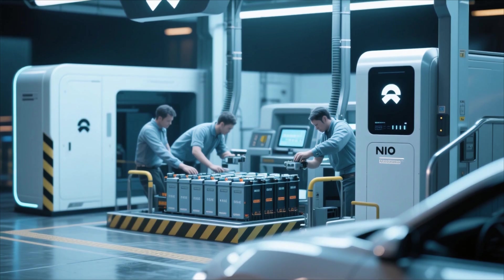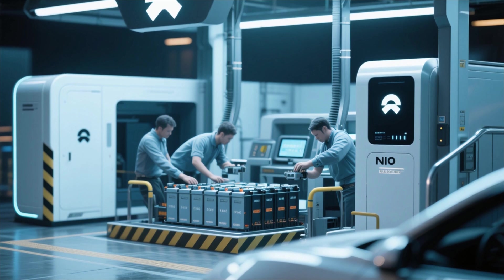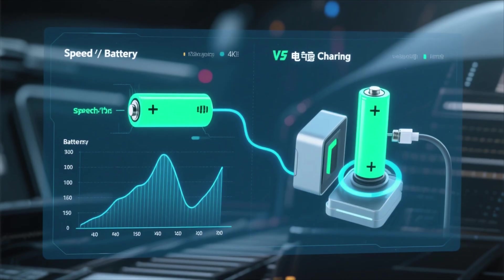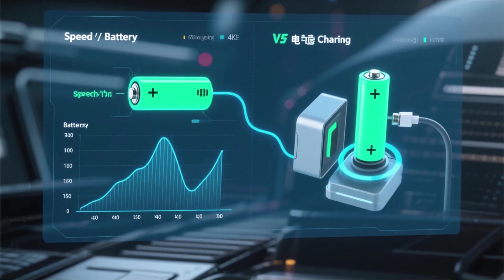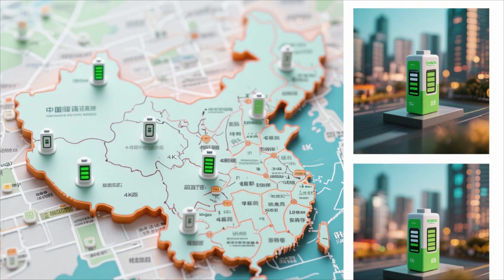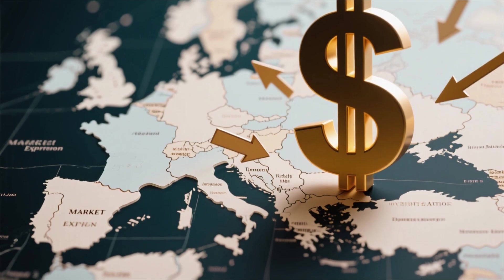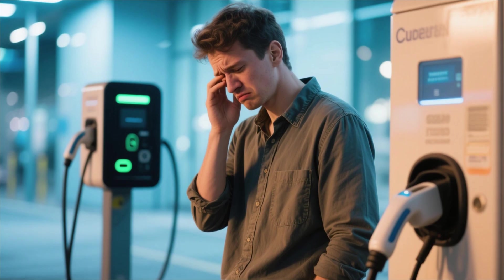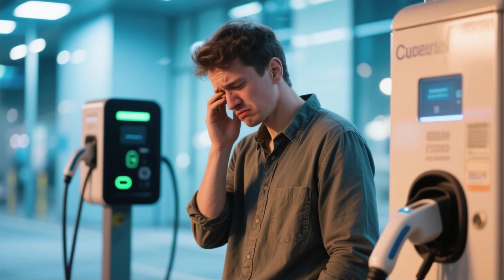Second, infrastructure. One of NIO's biggest differentiators is its battery swap technology, allowing users to change depleted batteries for fully charged ones in under five minutes. It's faster than any fast charger, and in theory, it solves the range anxiety problem forever. But the challenge is scalability. Most of NIO's battery swap stations are currently in China. Expanding that network into Europe or the United States requires billions in investment, regulatory approvals, and consumer adoption. Without that infrastructure, global customers might not experience the ET9's full convenience, and that could limit its success abroad.